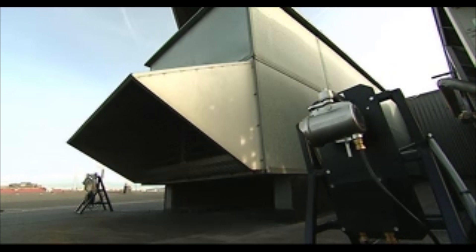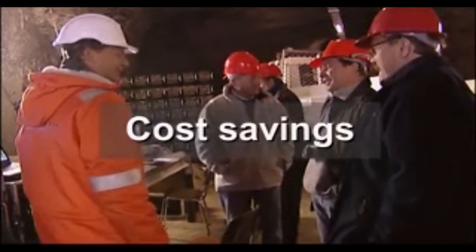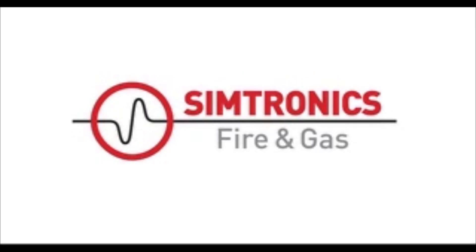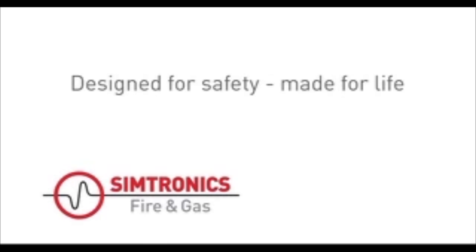The GD1 toxic open path detector is fail-safe, faster than traditional detection technologies, and offers real cost savings for the life of your installation. Ask for the GD1 from Symtronix. Designed for safety. Made for life.